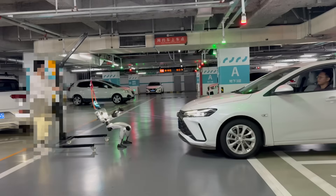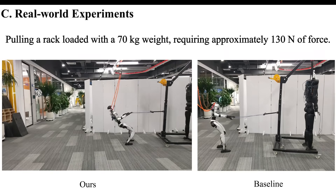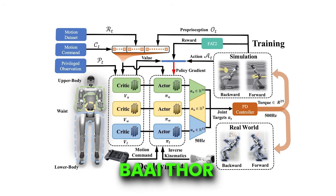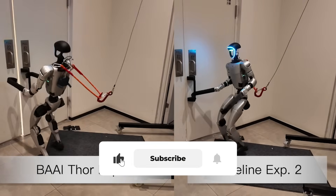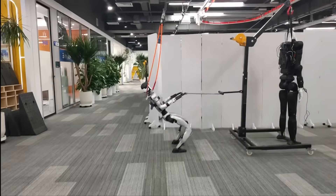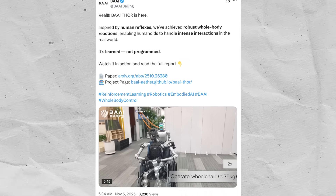Now the secret behind that performance is out. Beijing's AI Research Institute has unveiled the technology powering it — a system called BAAI-Thor. This isn't just another robotics upgrade. It's a redefinition of balance, reflex, and control for humanoids. Thor — and no, not the guy with the hammer — is setting a new benchmark for what robots can do.